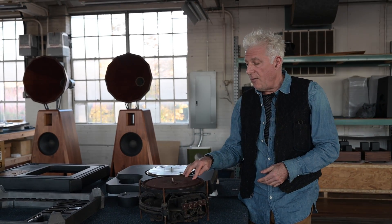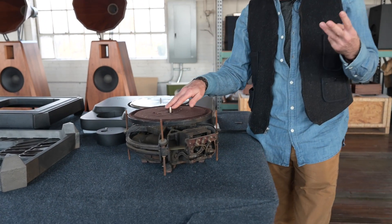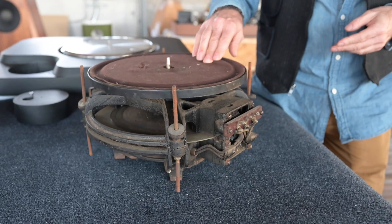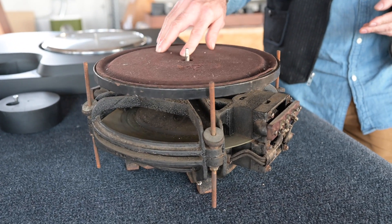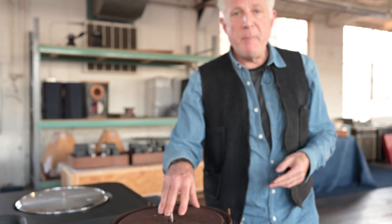Throughout the more than 100-year history of phonograph turntable technology, you really only have three mechanical ways to spin a turntable drive technology: direct drive, idler drive, and belt drive.